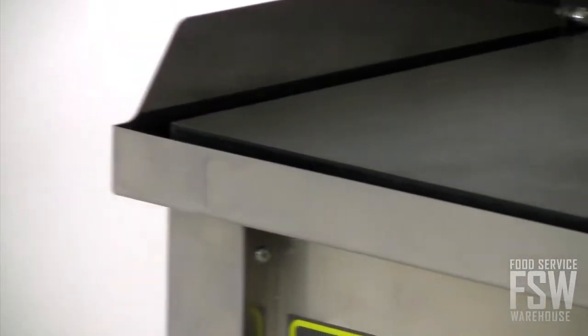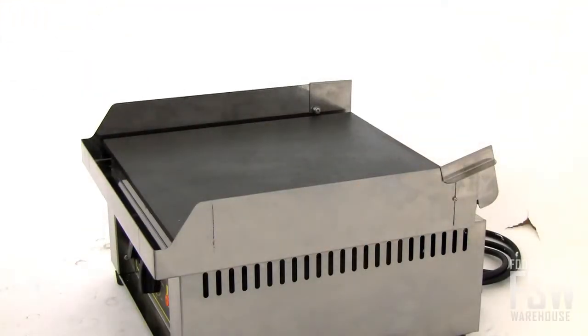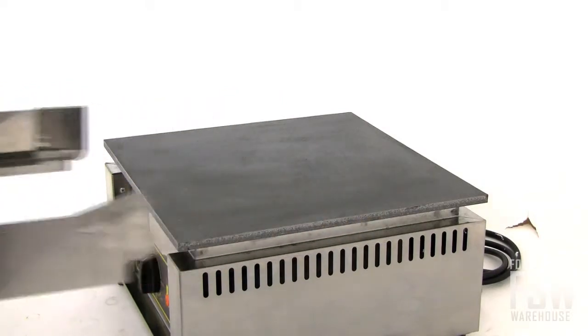One of the unit's most unique features is its removable stainless steel grease tray. Simply release the clips at the back of the unit to remove the rear portion of the tray, and pull the rest of the tray forward to remove it from the unit for easy grease disposal.